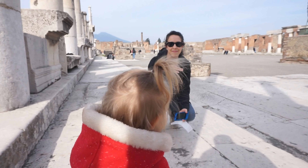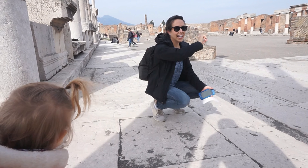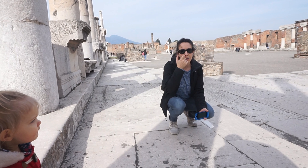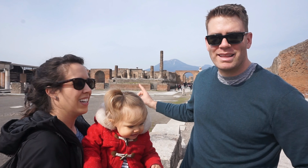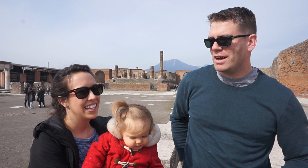This is now the main forum — it's right beside the basilica. At the far end over there was the Temple of Jupiter, and you're able to see just a tiny piece of his head left in there. Behind us is Mount Vesuvius, right behind this tower, about five miles away.